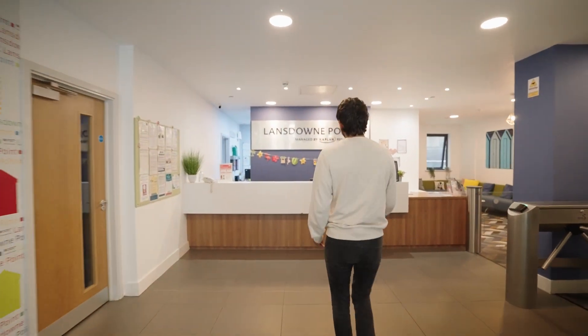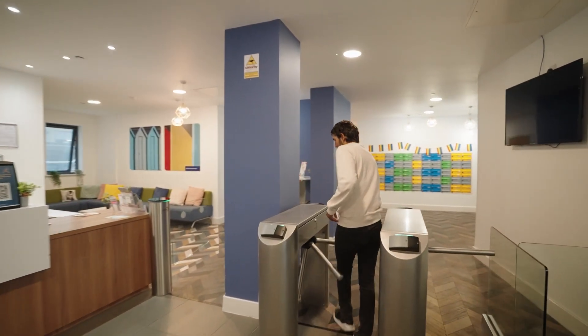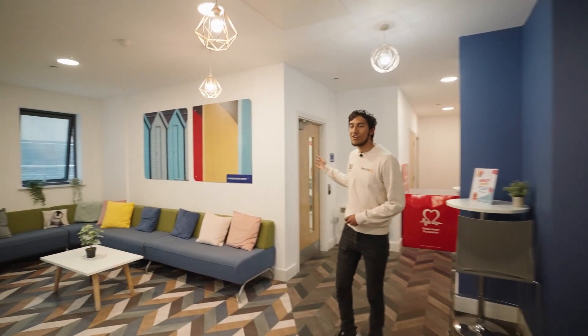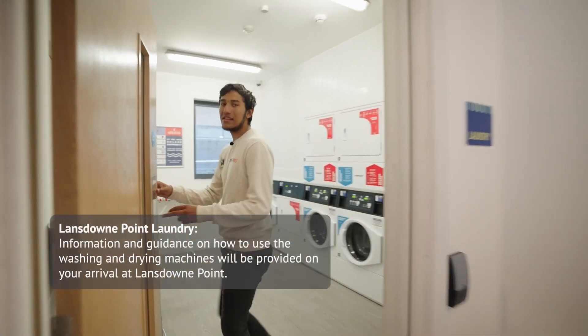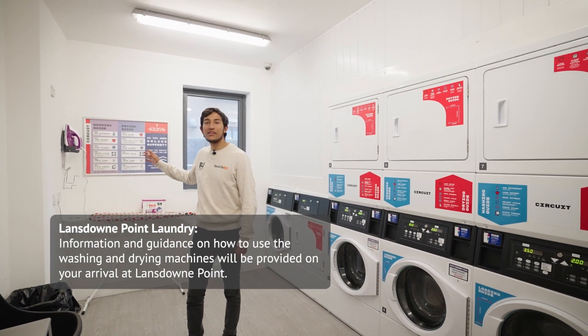Coming through here we have the reception desk and if you follow me through the turnstiles we have a seating area and the laundry room. In the laundry room you will see that there are six washing machines, six dryers, an ironing board and an iron.